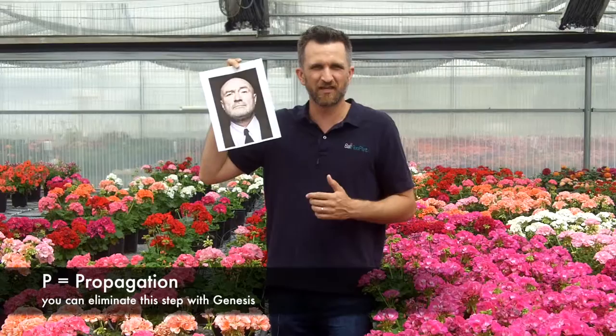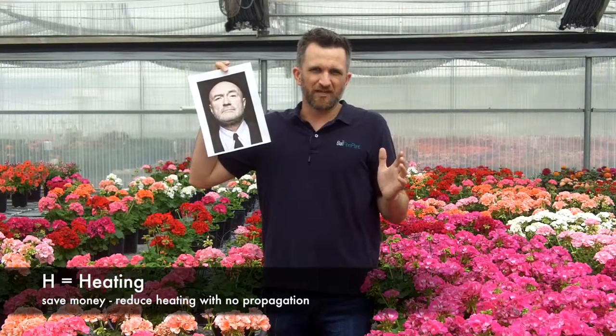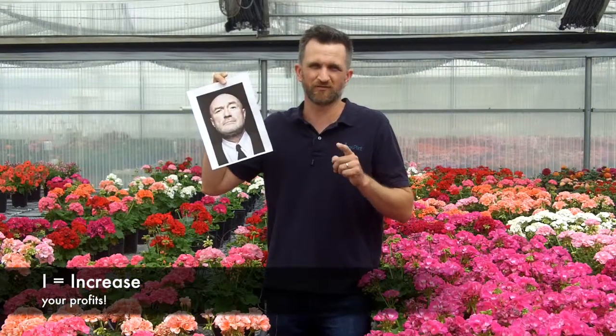Phil's name will help indicate to us why he likes Genesis geraniums so much. If you take the P from Phil's name, it stands for propagation — and today we're going to show you how we eliminate propagation with Genesis direct stick from Ball Flora Plant. The H in Phil's name: we're going to look at how you can reduce your heating, which will save you money. The I in Phil's name stands for increase your profits — we're going to look at Genesis direct stick and how it can increase your profit margin on every geranium sold.